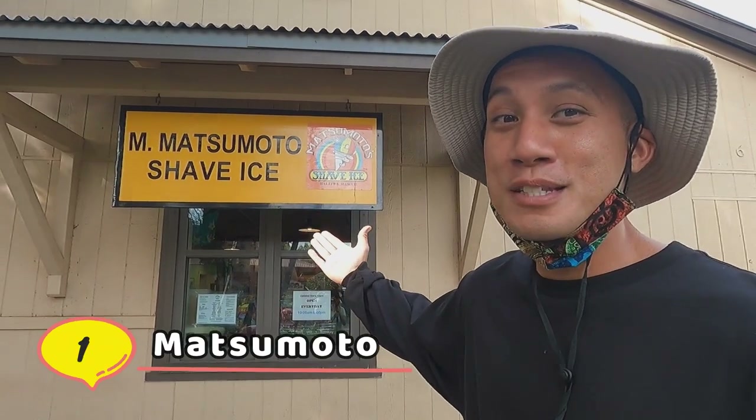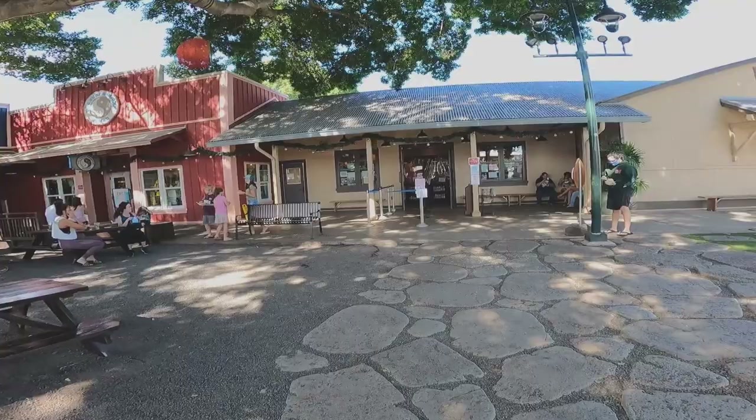So here we are at Matsumoto Shave Ice in North Shore. This is the most popular shave ice place on the island of Oahu. Usually there's a long line but we're lucky and there's no line right now. Come along.